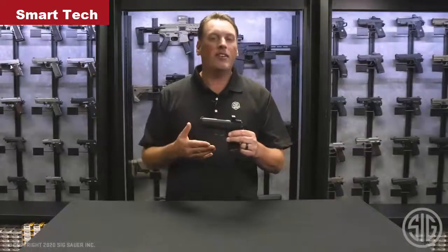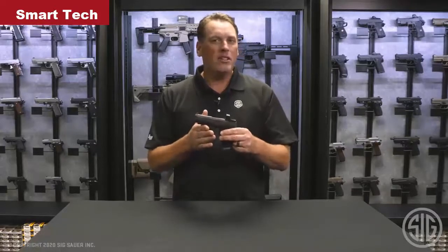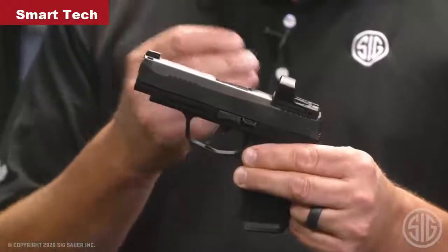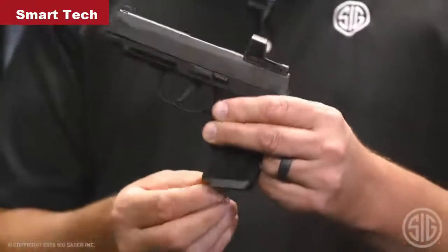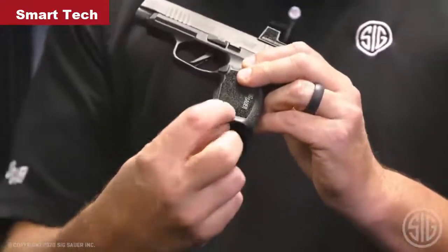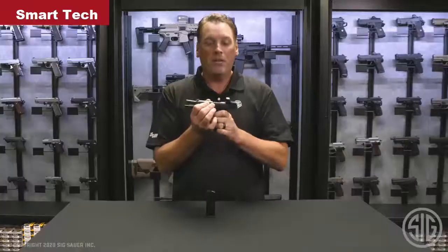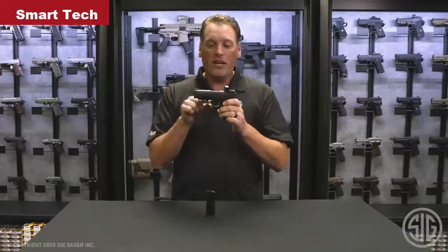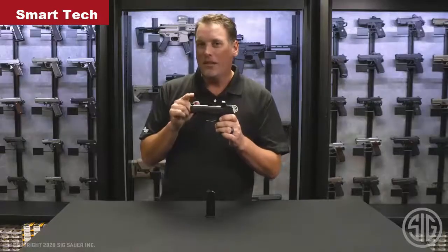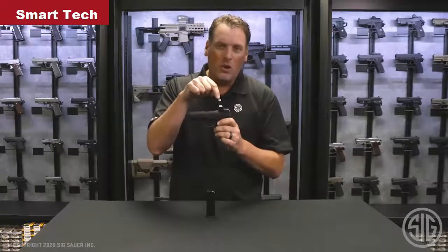If you think it looks a lot like a P365XL, you would be exactly right, because it is one — but it has all the things you love about that pistol, like the 12-round flush fit magazines. It comes with two of these, chambered in 9mm, and they fit perfectly in the X-Series 365 grip module. There's a beveled magwell, an extended beaver tail, and of course the X-Ray 3 front sight and the flat trigger that breaks right at 90 degrees. But what we really want to talk about is this: the Romeo Zero optic.